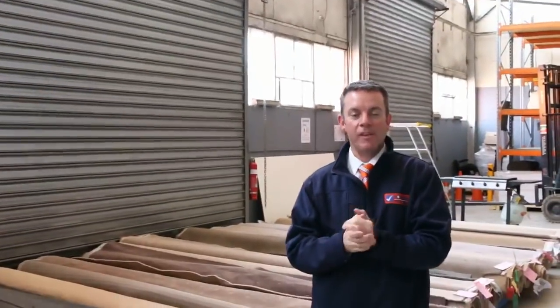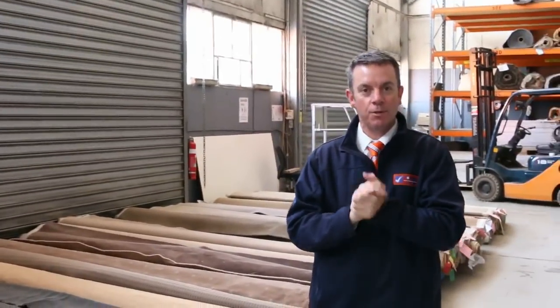G'day, I'm John from Fowls Auction Sales. I'm here to preview tomorrow's carpet auction. It's Wednesday the 10th of August at 10am.